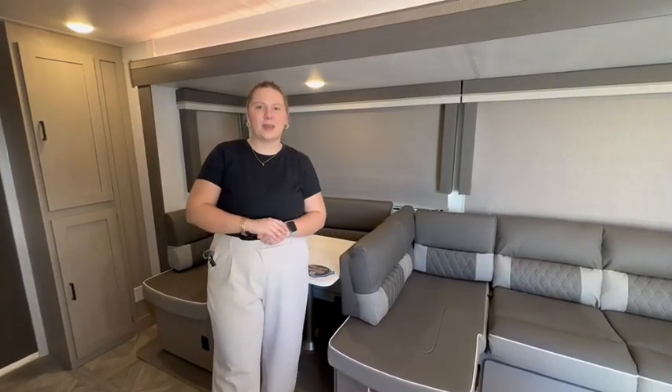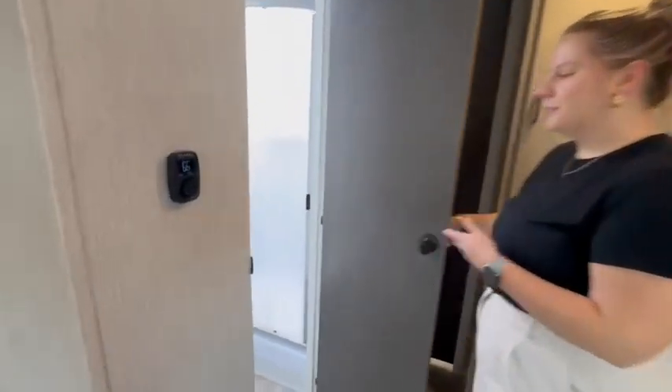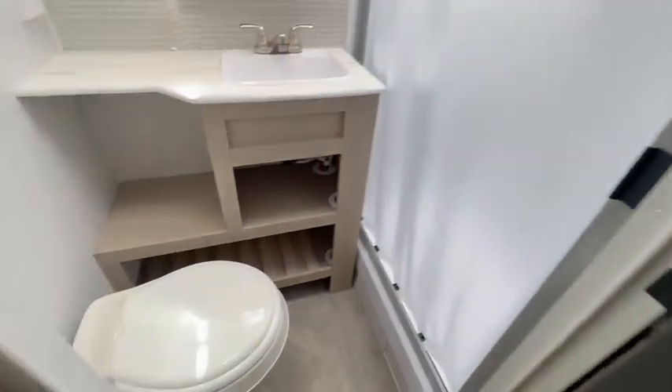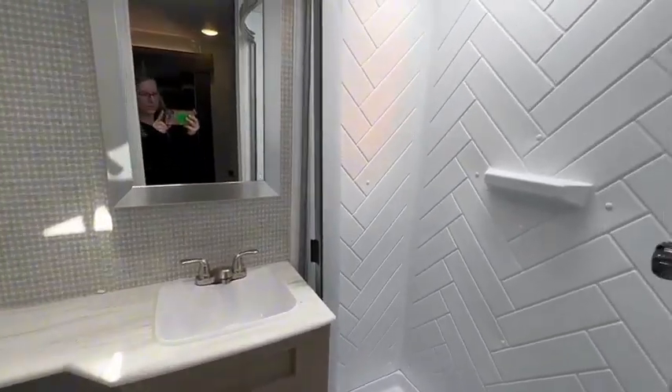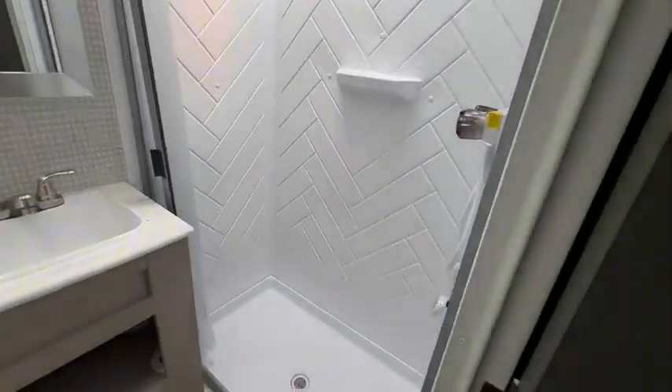Salem does an awesome job with utilizing every inch of space. This kitchen — you have the space, you're good to go. And then we're going to check out the bathroom. And that right there is a bathroom that has everything you need. This door behind me, we're going to save for last.